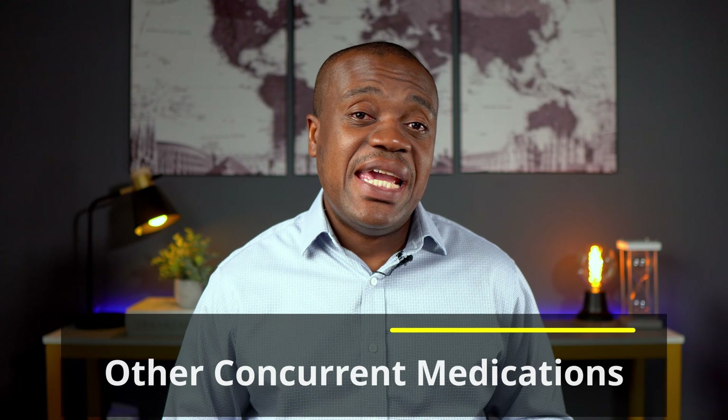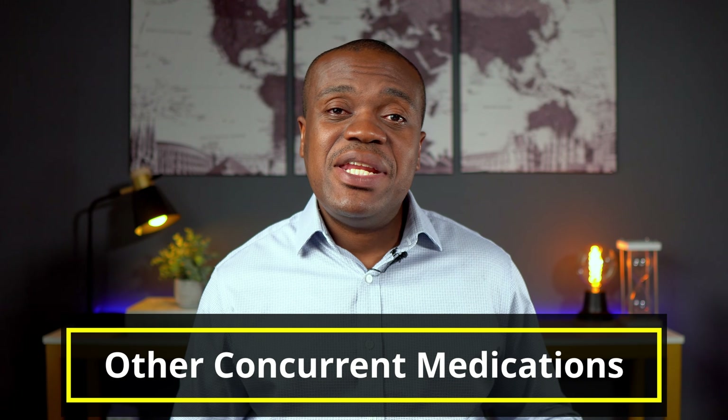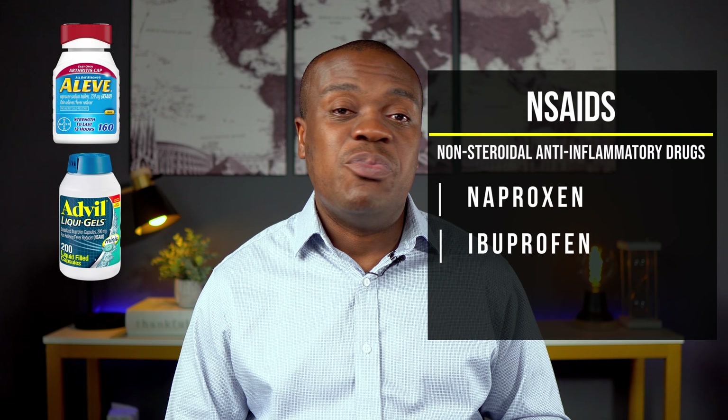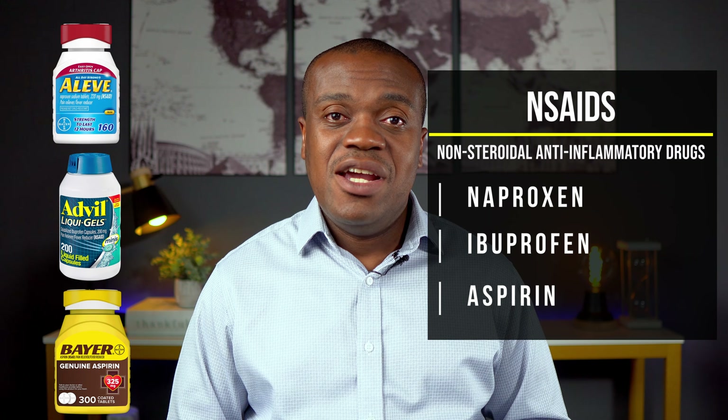Number two is other medications that you take concurrently with your blood pressure medications. These other medications may affect your blood pressure in two ways: they may render your blood pressure medications ineffective, or the other medications themselves may be raising your blood pressure. For example, we have medications like NSAIDs — non-steroidal anti-inflammatory drugs — which include things like naproxen, ibuprofen, and aspirin, typically taken for pain and inflammation.